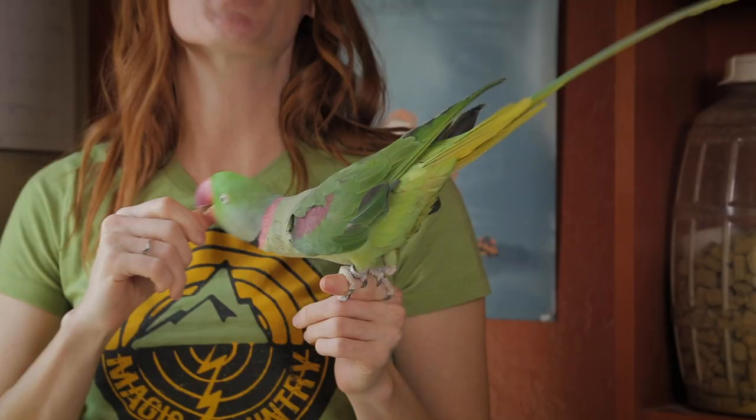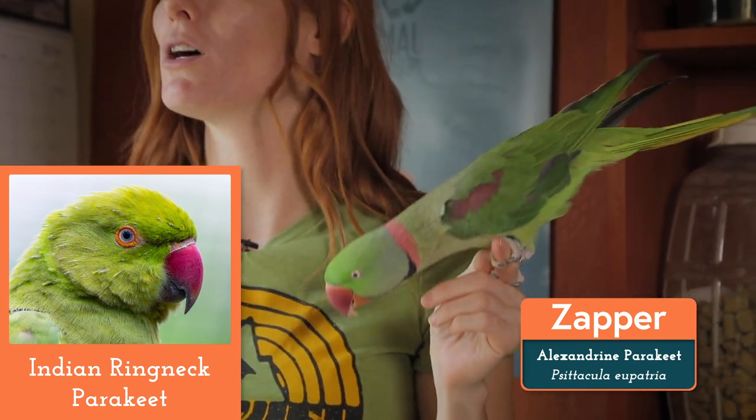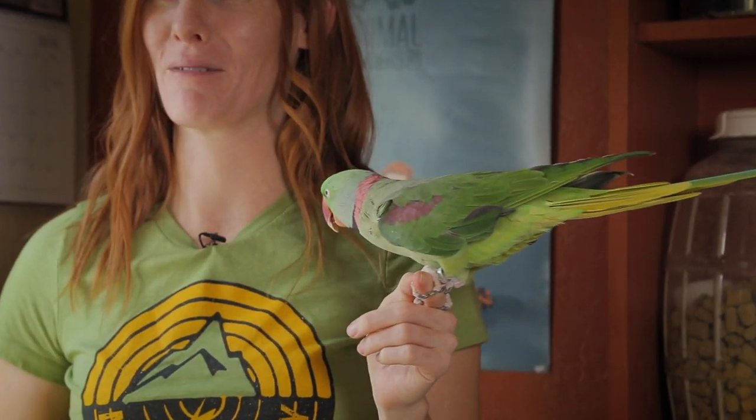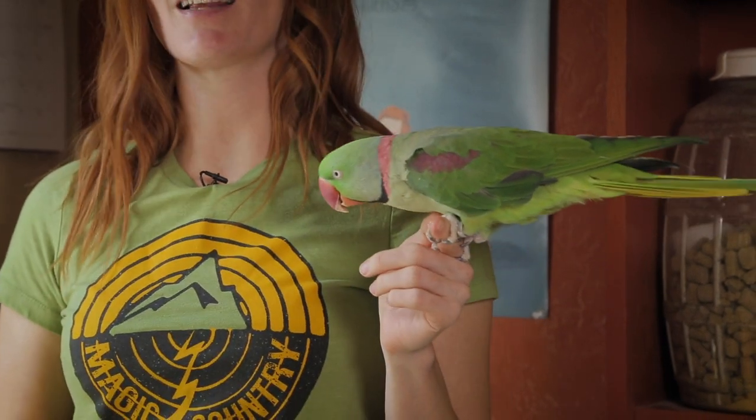Hi, I'm Jessie, and this is Zapper the Alexandrian parakeet. I know he looks very similar to an Indian ring-neck parakeet, but he's not. The two species have several differences, and the most notable is that Alexandrians are overall larger, with a much bigger beak. Zapper has been with us for six years, and he's an amazing ambassador at public presentations. After a few weeks of settling in and getting to know things when he first arrived, he formed a pretty strong trust bond to me. He's just so enthusiastic about his little safflower seeds that he was eager to do almost anything that he understood.